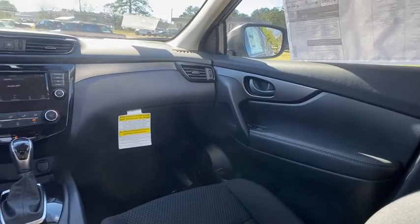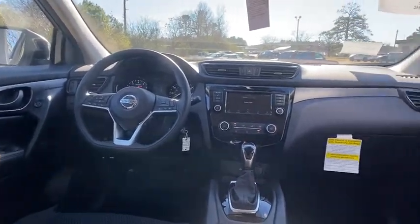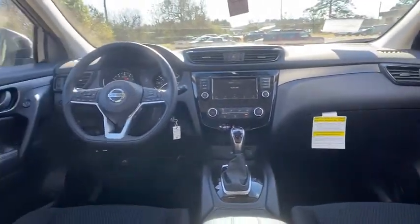Adjustable steering wheel, power steering, four-wheel disc brakes, cruise control, AM-FM stereo radio, front-wheel drive, rear defrost, MP3 player, power door locks, bucket seats, power windows.